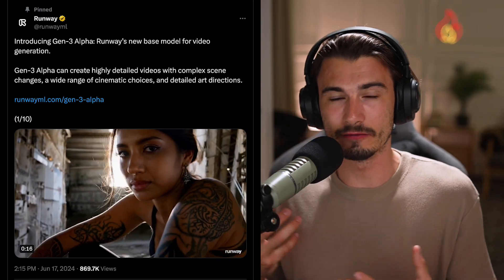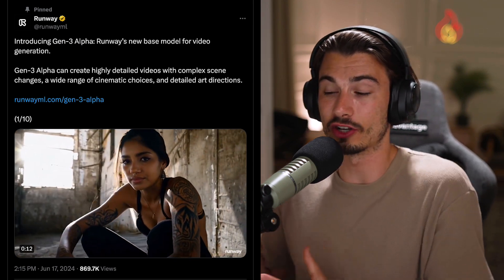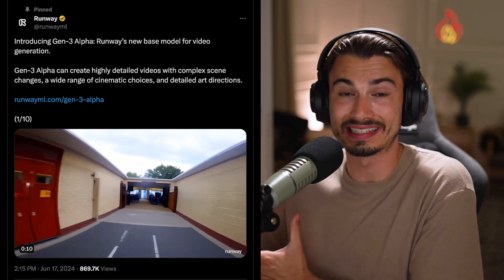This week has been AI video week. And even if you're not interested in video production, this topic is significant for everybody, because these video generators are heading towards a future where they're not just video generators, but world simulators. This is at least the vision of some companies like Runway with their Gen 3 model that was announced this week.